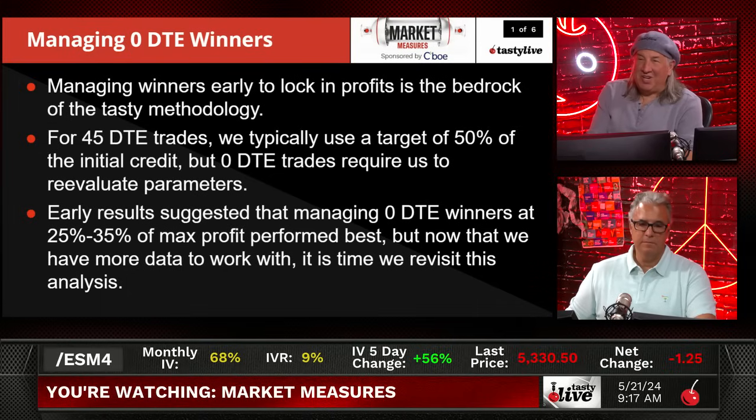So with zero DTE trades, are we managing at a certain time or at a certain profit? On time — we're not holding them past midday. For certain profits, early results from our first group of studies suggested that managing zero DTE trades at 25% to 35% of max profits performed best. But now that we have more data to work with, it's time to revisit this.